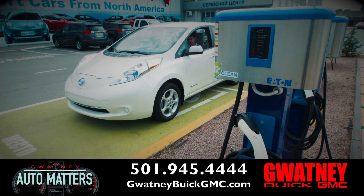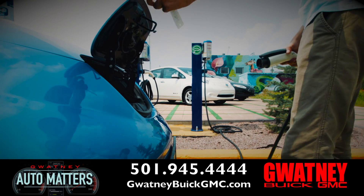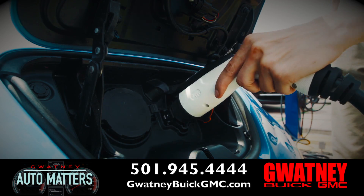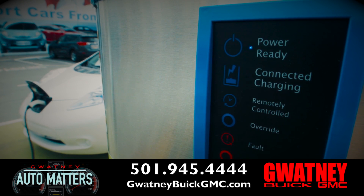We're seeing them every day pop up on lots. As you shop and go to malls, you're going to see vehicle stations that allow you to plug your car in and charge the battery up while you go in and shop. It's coming — it's the thing of the future, so get ready for it.